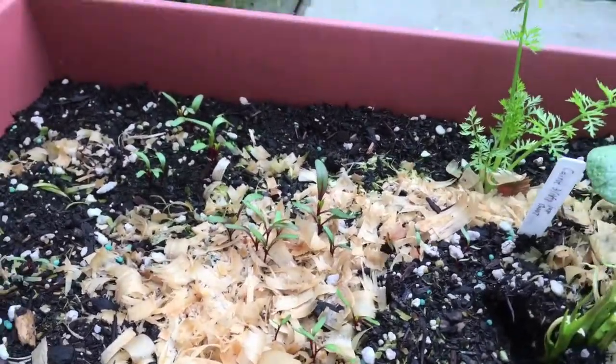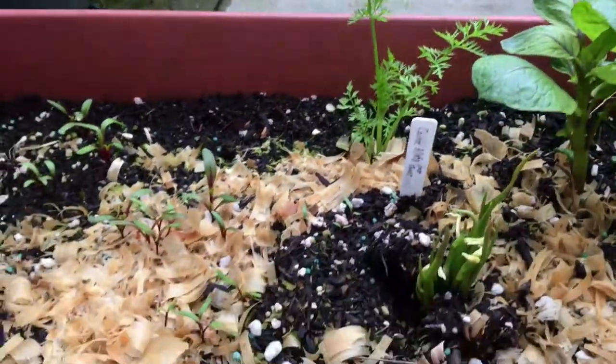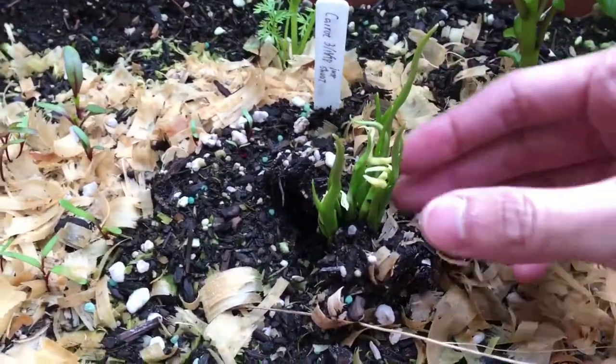And then the beets are sprouting — I mean germinating. And then the carrots are getting bigger. And you can see the garlic is going crazy.